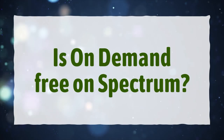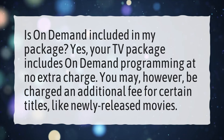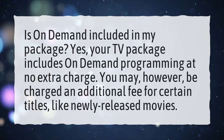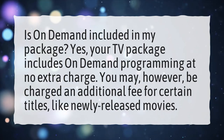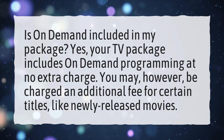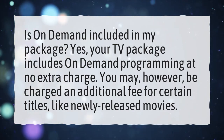Is on-demand free on Spectrum? Is on-demand included in my package? Yes, your TV package includes on-demand programming at no extra charge. You may, however, be charged an additional fee for certain titles, like newly released movies.